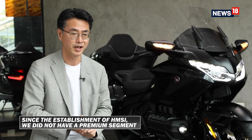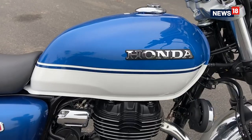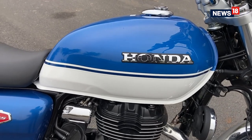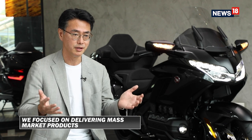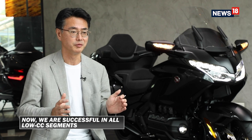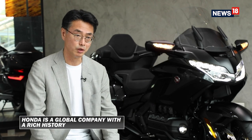Since the establishment of HMSI, we did not have this kind of segment. We were concentrating to operate with commuting models to supply in front of the huge demand from the market. And now we have successfully created the 80cc scooter market, but also the 110cc motorcycle, 125cc motorcycle, 150cc and so on.